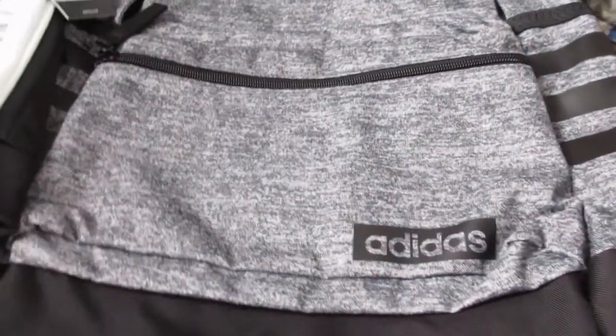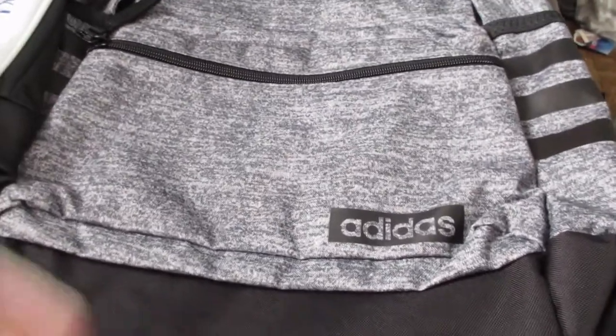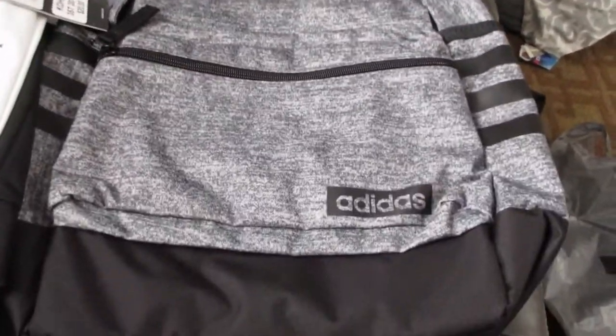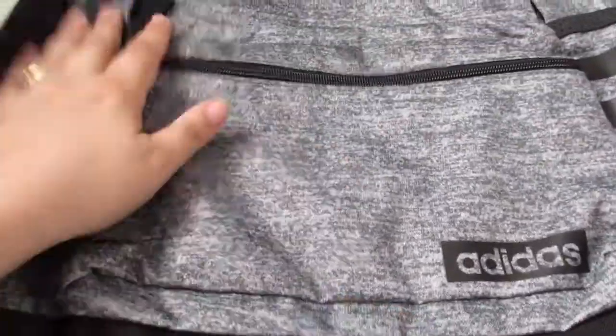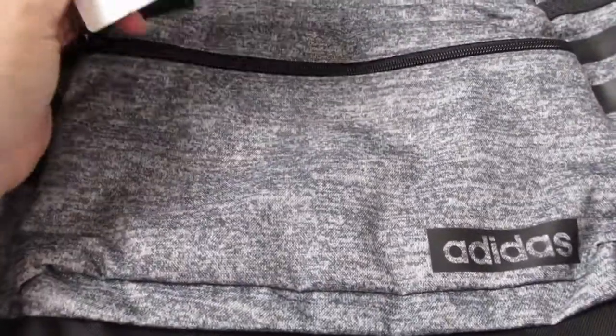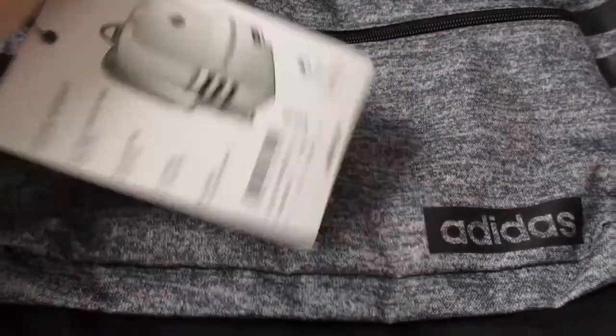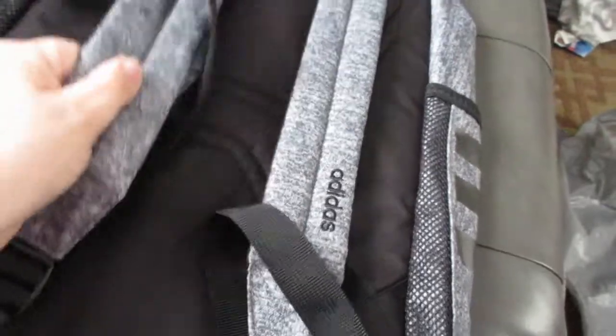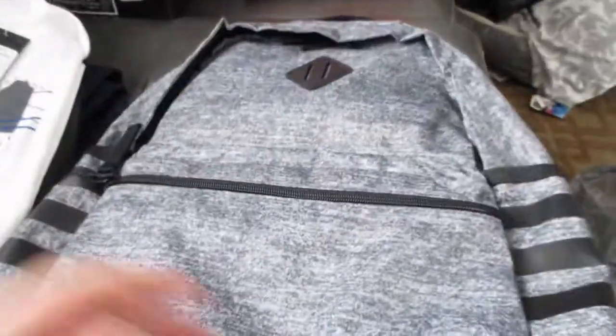He had a ton of jackets so he didn't need a jacket, but what he did need this year was a new bag. He picked out this backpack from the Adidas brand — it was also on sale. I think it's marked at $45 but we got it for $30, so it was a really good deal. Nice and sturdy — hopefully it'll hold up well for him.